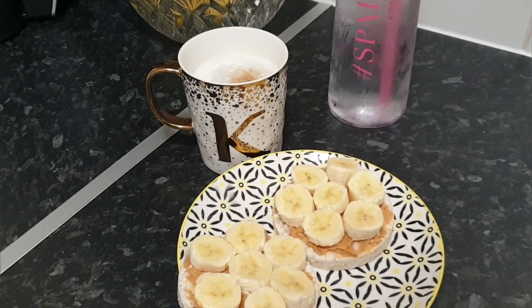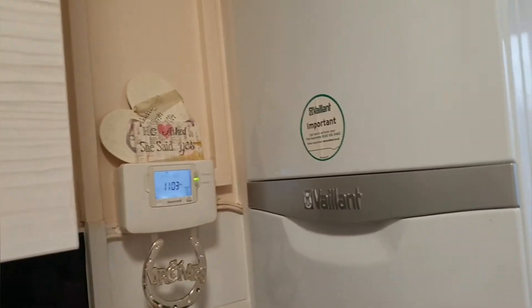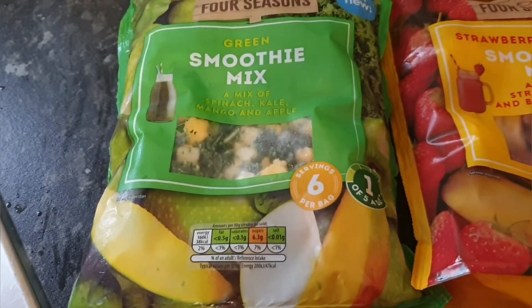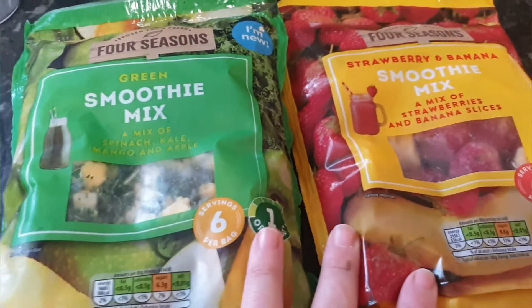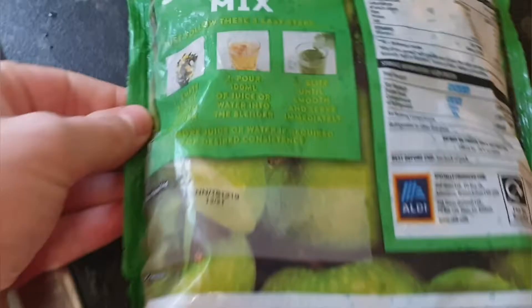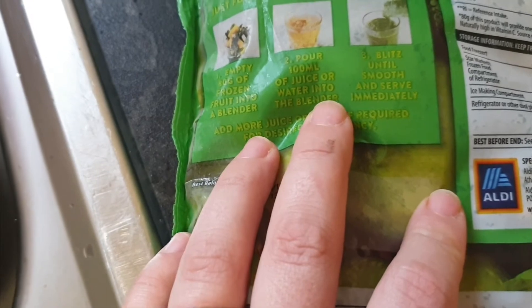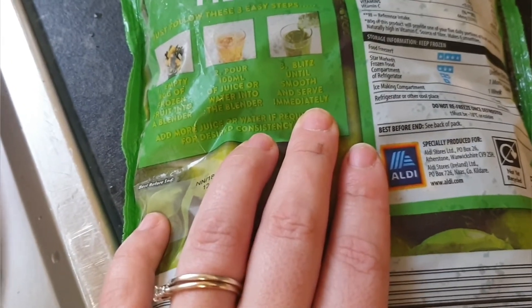I'm going to go enjoy this in front of Love Island. So it's around 11:03 — a bit later for a snack, I usually have it about 10 or half past 10, but I've been doing some housework. These are two smoothie mixes I managed to pick up from Aldi. I already made my green smoothie and wanted to see what these were like in comparison — you just empty 80 grams of frozen fruit into a blender.